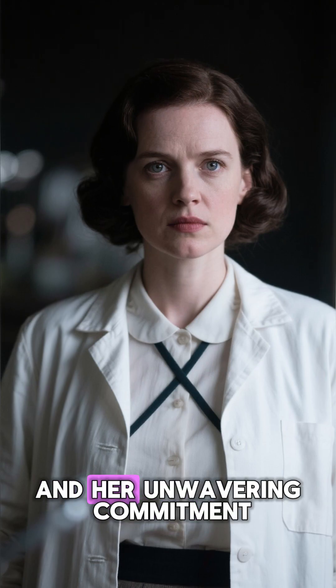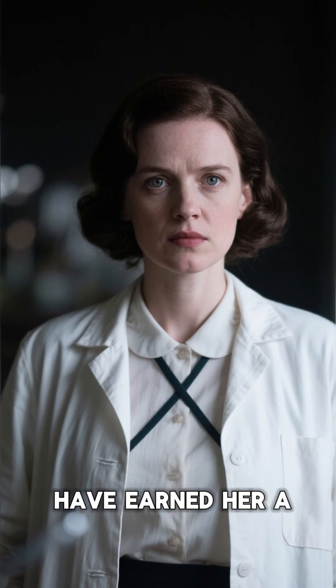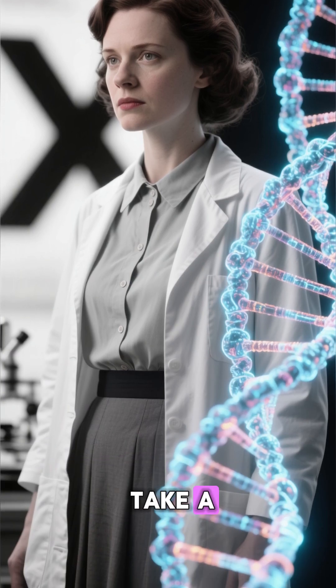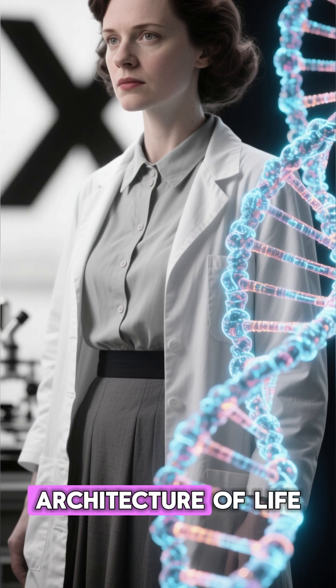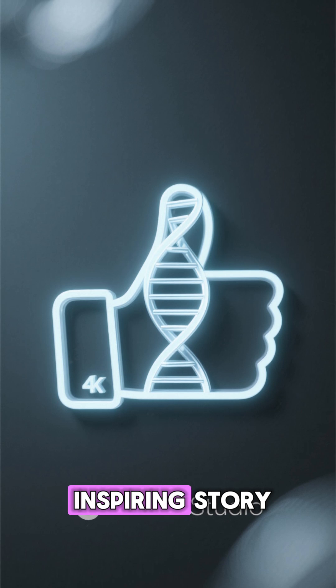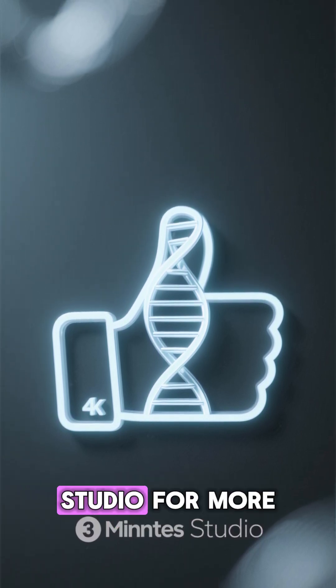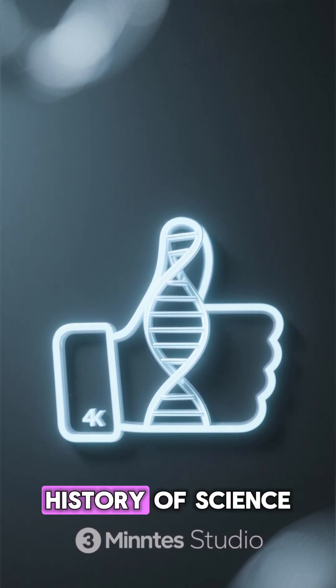Her precision, her courage, and her unwavering commitment to truth in science have earned her a permanent place in history. Rosalind Franklin didn't just take a photograph — she revealed the architecture of life. If you enjoyed this inspiring story, remember to like, share, and subscribe to 3 Minute Studio for more powerful moments from the history of science.